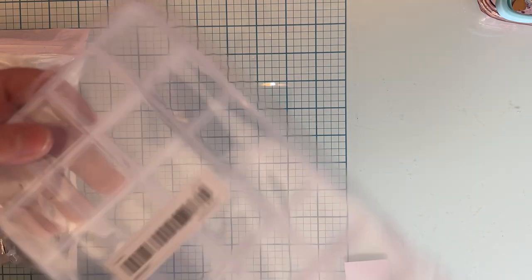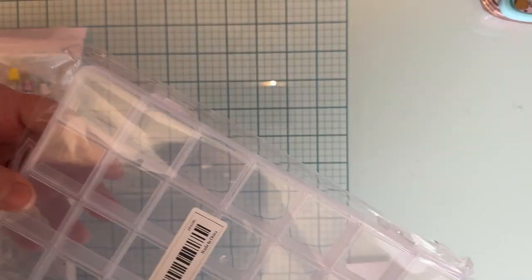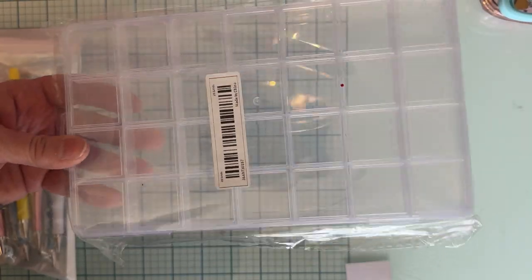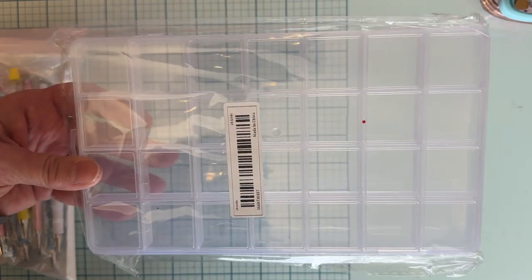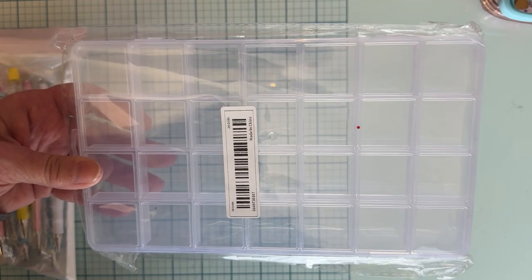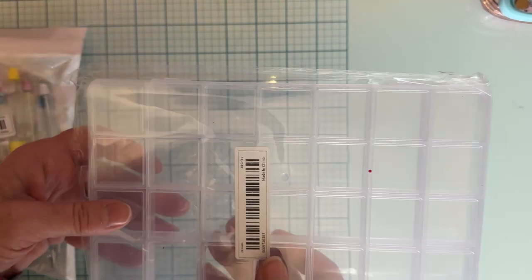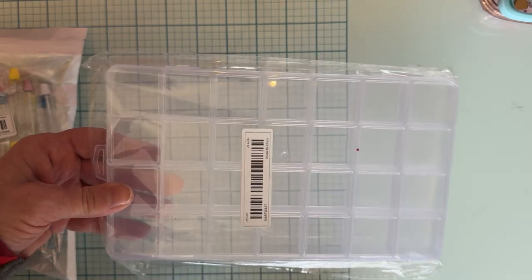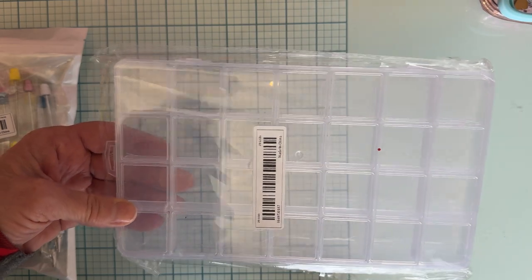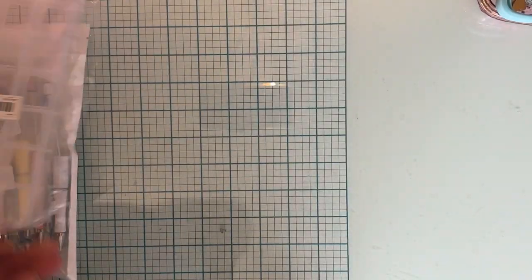Another thing I got was one of these little containers — it's got 28 little sections. I like these with smaller sections, especially for smaller charms where I don't want to pour a little thing of 10 charms into a big huge square container. I don't want to waste the space like that, so I thought this would be good for that.